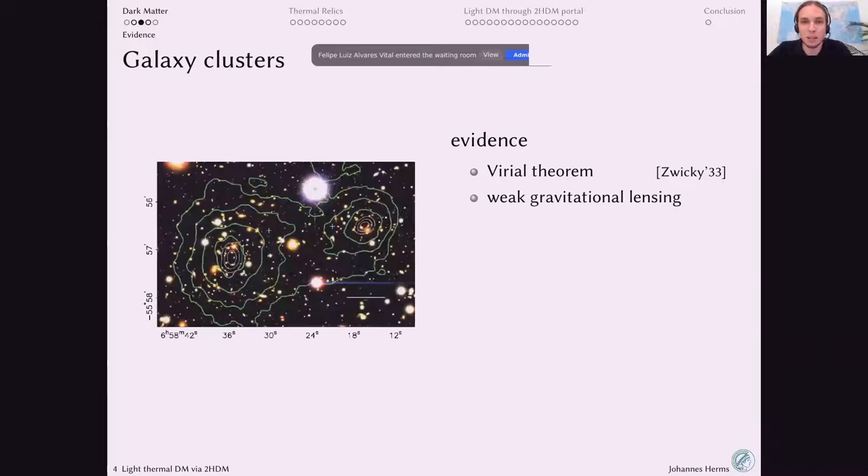You can also probe masses at galaxy cluster scales through weak gravitational lensing. Background galaxies get flattened and deformed by the gravitational pull of a foreground cluster. By measuring these deformations, you can infer the masses present in the foreground clusters — that's what the green contours represent. This gives another way to measure cluster masses, and the answer doesn't agree with visible matter alone.